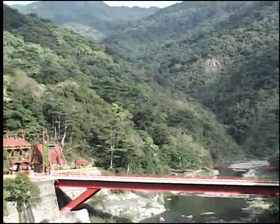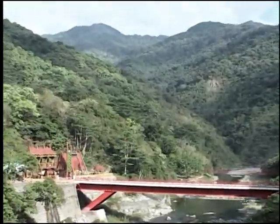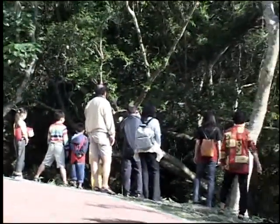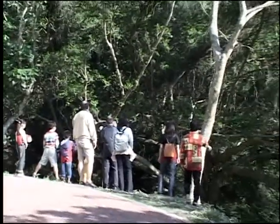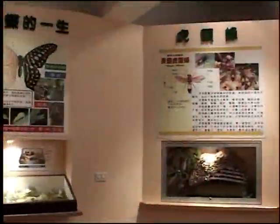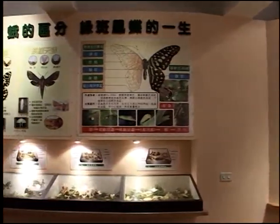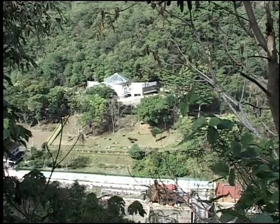Ecological tours are a worldwide trend. Their main purpose is to remind the public of the value of natural wildlife, touring in a way that fits with the concept of environmental protection in order to decrease the destruction of the Earth's ecosystem. Touring in our recreational area is also an in-depth experience of an ecological tour.